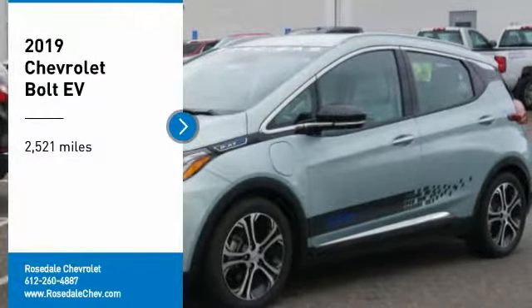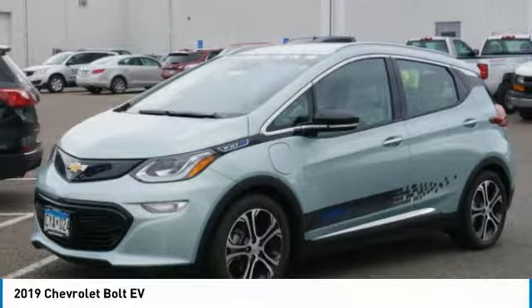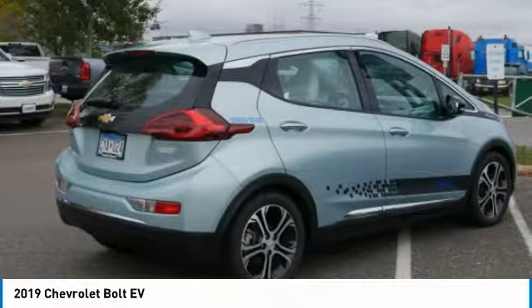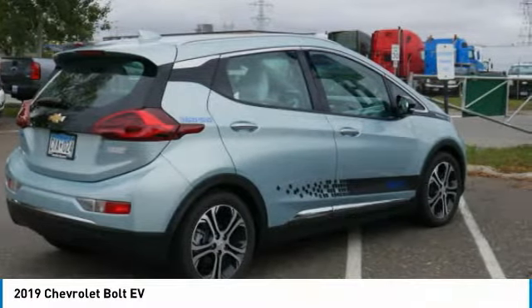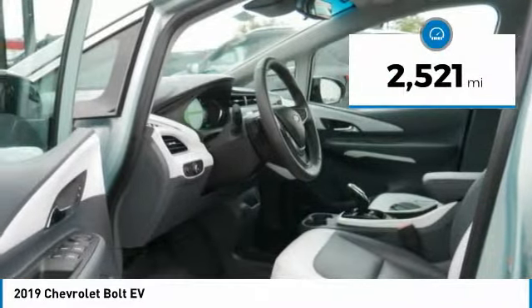We are pleased to show you the 2019 Chevrolet Bolt EV. The Chevrolet Bolt EV has a beautifully sculpted exterior. Along with its impressive performance, spacious interior and advanced technologies, it has completely reinvented what an electric car can be. This vehicle has less than 3,000 miles.